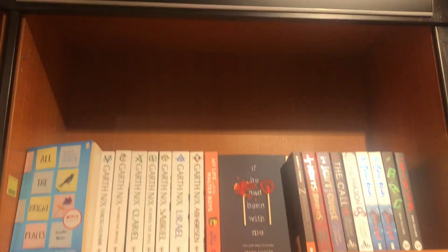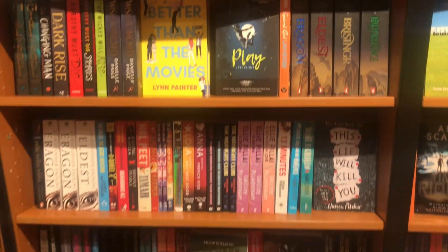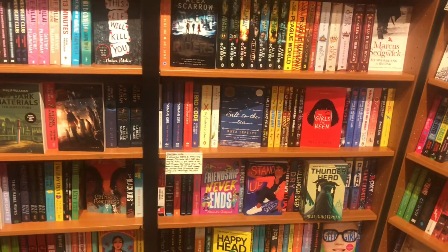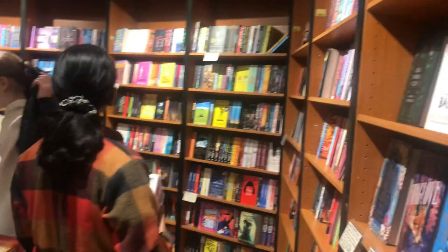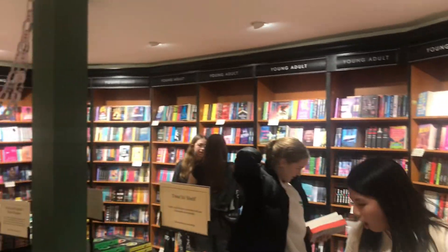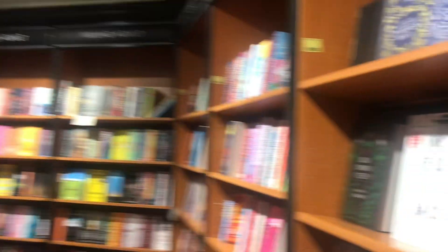Look at it — this is my first time coming to a bookstore in Cambridge and it's really big compared to a bookstore in Bangladesh. And there are different sections: there's a young adult section, a fiction section, a food section, and a sports section as well.